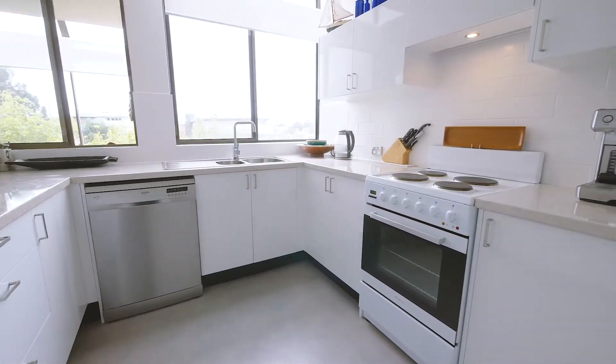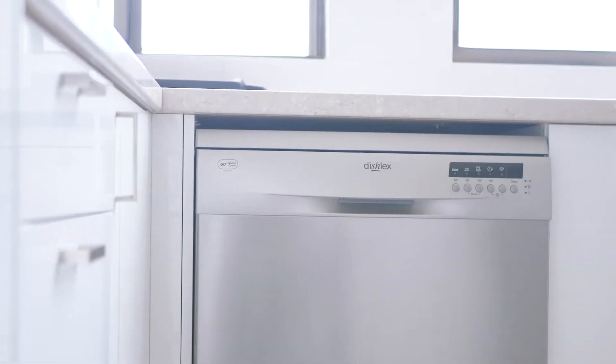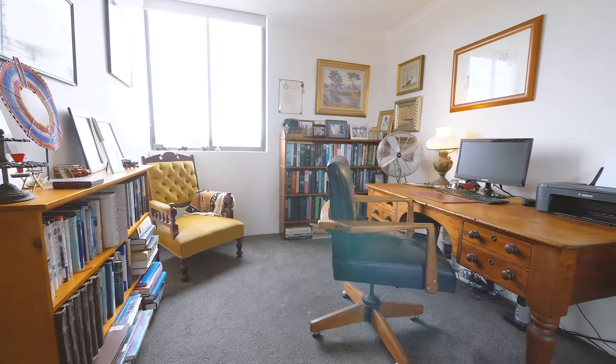The spacious kitchen has only recently been upgraded. Both of the bedrooms are spacious with built-in robes and natural light.